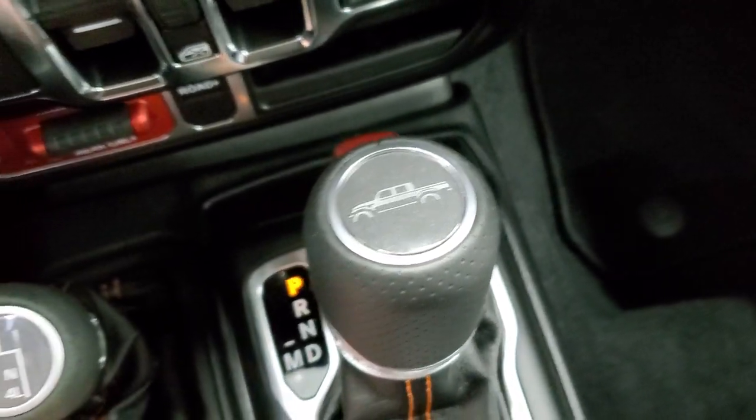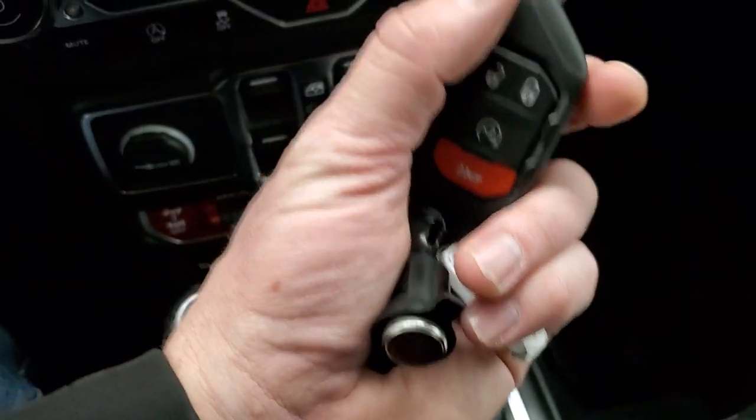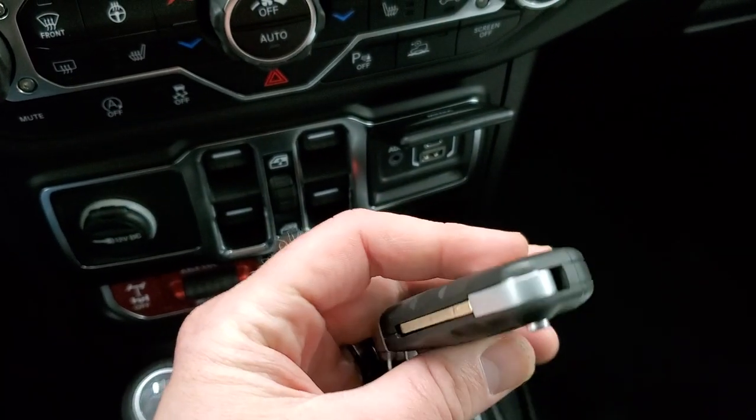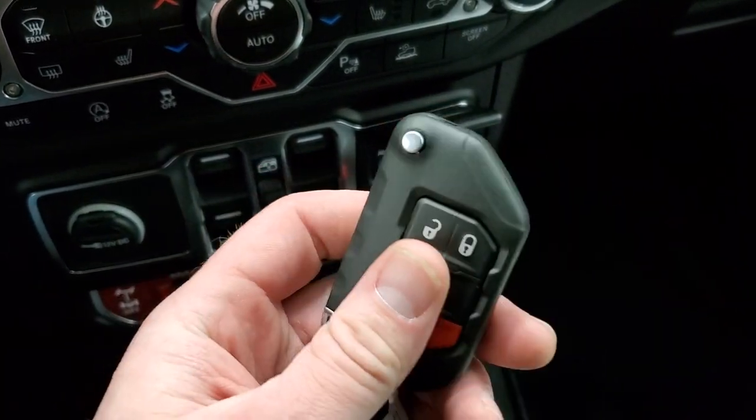You do get the Gladiator logo on top of the eight-speed automatic transmission. You get the flipper-style key with keyless entry and remote start — definitely a bulky, chunky key.